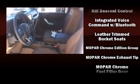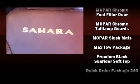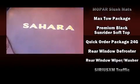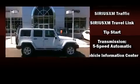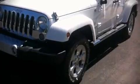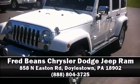Jeep also prioritized safety and security with features such as dual front impact airbags, front side impact airbags, traction control, brake assist, a security system, and four-wheel disc brakes with ABS. Stop by our dealership or give us a call for more information.